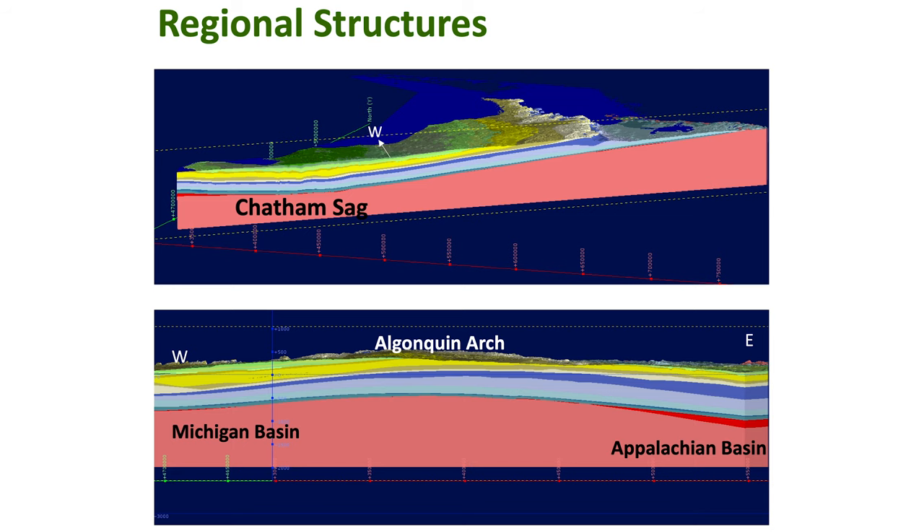These are some regional cross sections — vertical slices through the model. Everything in pink is the Precambrian basement rocks. This slice is along the length of the Algonquin Arch; this is the Chatham Sag. Going the other way, across the arch, there's the Michigan Basin over here and the Appalachian Basin on the other side.